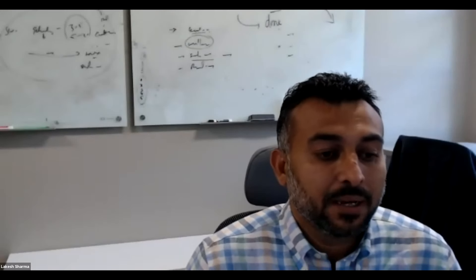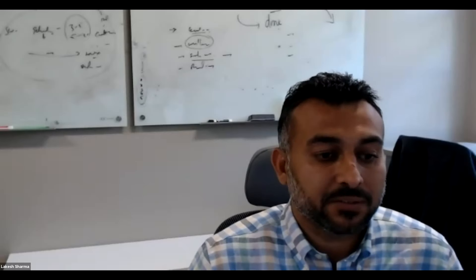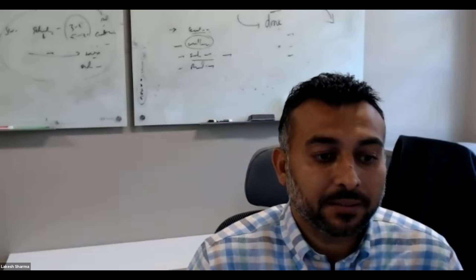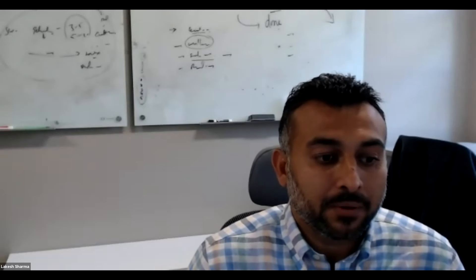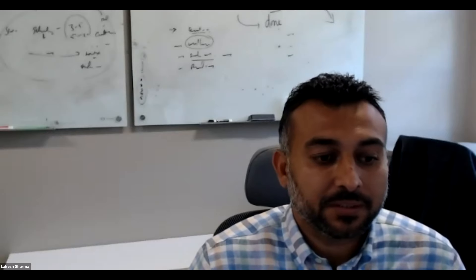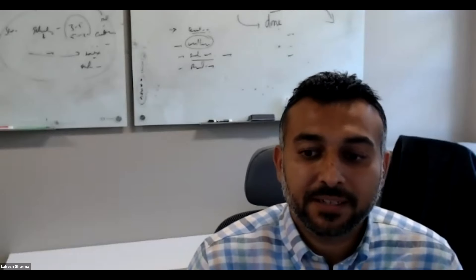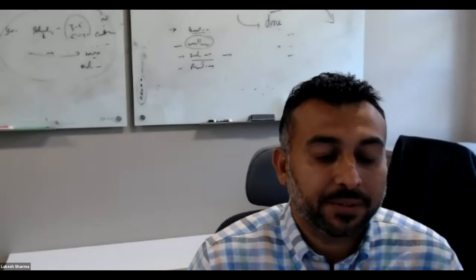My name is Lakay Sharma. I'm a BMP coordinator and assistant professor in the Soil and Water Sciences department, and a soil fertility specialist by training. I'm the co-organizer of this BMP summit with Dr. Michael Dukes and Emily Eubanks. Thank you both for helping me in developing this BMP summit.